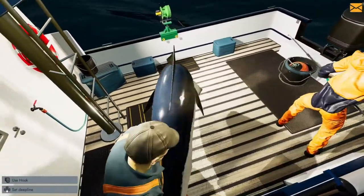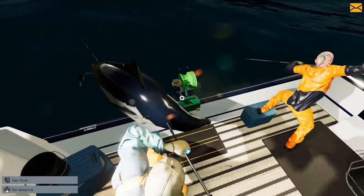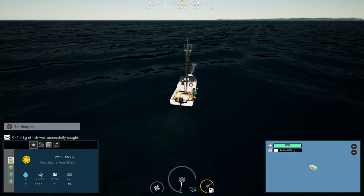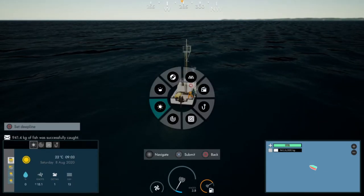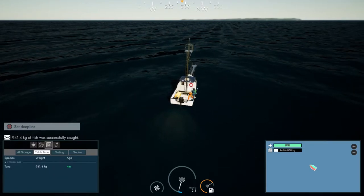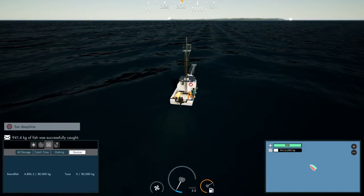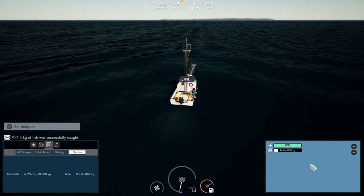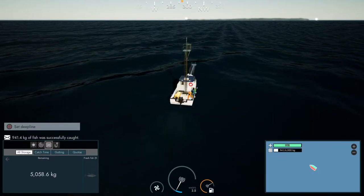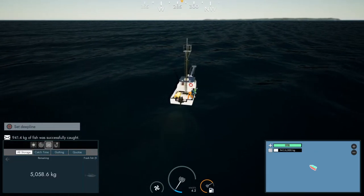Got one on — good, not too bad! We'll see how big it is. Perfect, there we go — they get fish as well. Another one — that's two back to back, not too shabby. They look like big fish too. How much did we get? 941 kilos. Let's have a quick look in storage — 941.4 kilos. Not bad, pretty good. We can get up to 50,000 kilos in storage on this boat and we still have 5,000 kilos remaining.